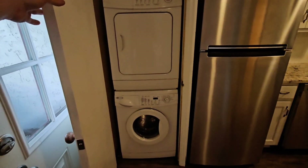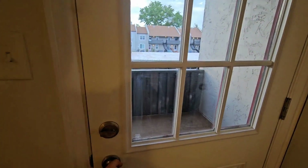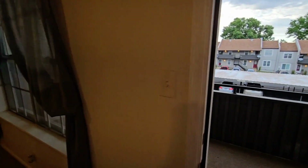Inside this door here is going to be the washer and dryer. Outside this door, you're going to find a nice large balcony, offering plenty of sunlight and an area to enjoy the weather.